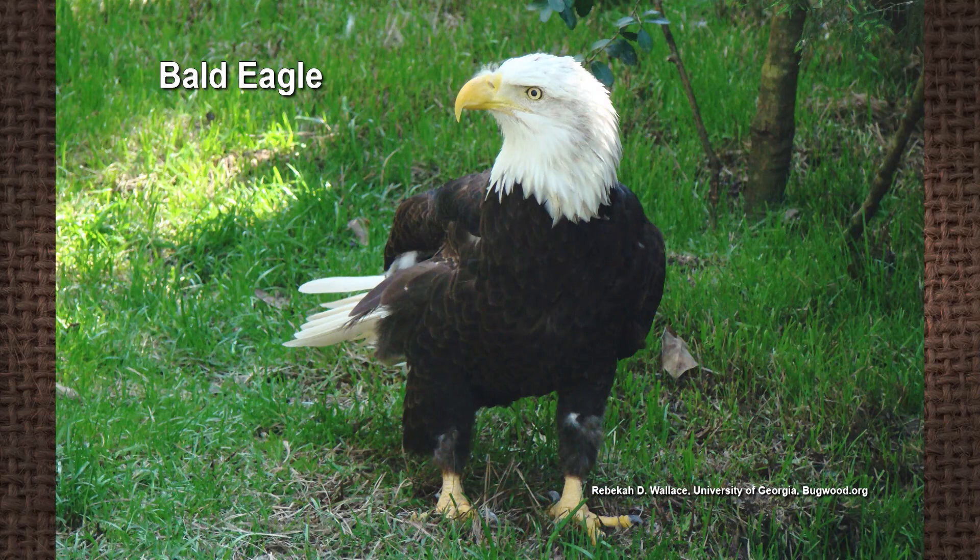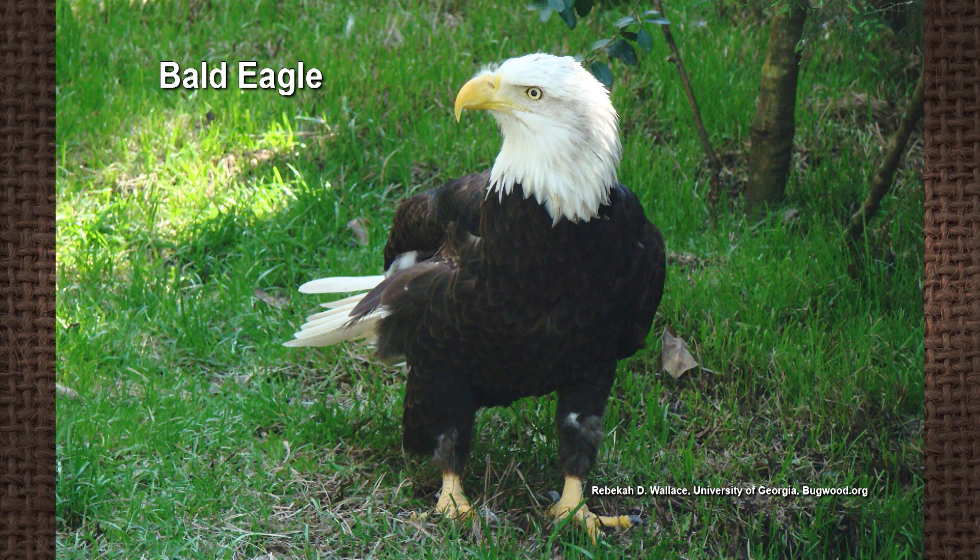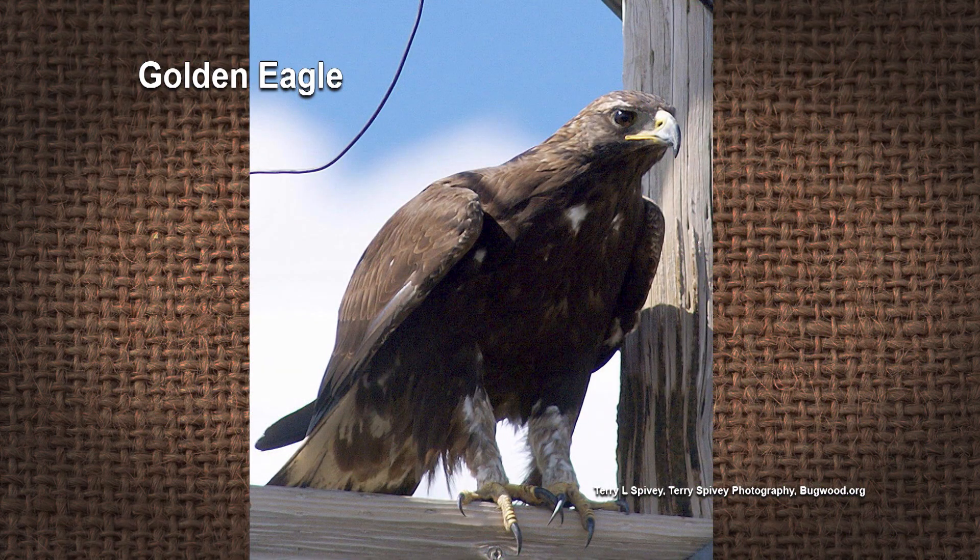Then of course we have our eagles — bald eagles, which along the Mississippi their populations are definitely increasing, and across the state of Tennessee and throughout the Mid-South as well. We also have golden eagles; they're not as common here in the Mid-South, but you can sometimes get them in the wintertime on short-distance migration. And then we have a number of different owls in the region too.